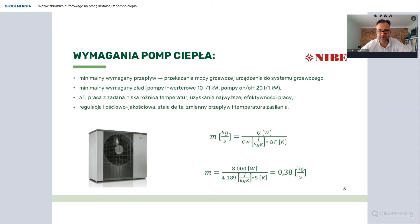Prostym wzorem umożliwiającym wyliczenie wymaganego przepływu jest stosunek mocy grzewczej urządzenia do iloczynu ciepła właściwego wody i delty T układu. Jeżeli przyjmiemy deltę T około 5 K, bo tak najczęściej pracują pompy ciepła, to dla 8 kW pompy ciepła mamy około 0,38 kg na sekundę. Jeśli deltę będziemy zmniejszać, to też zmniejszał nam się przepływ. Większość pomp ciepła będzie pracowała na tych niskich deltach rzędu 3 do 5 K. Proszę zapamiętać ten wzór, bo będziemy teraz mówili o sposobach regulacji systemów grzewczych.